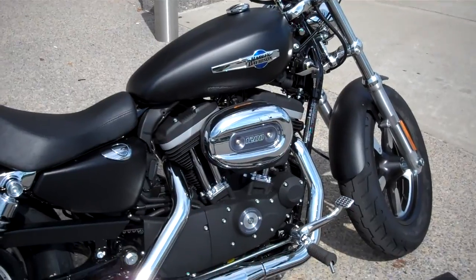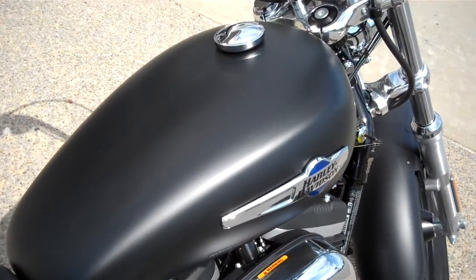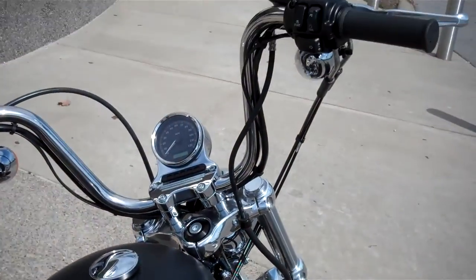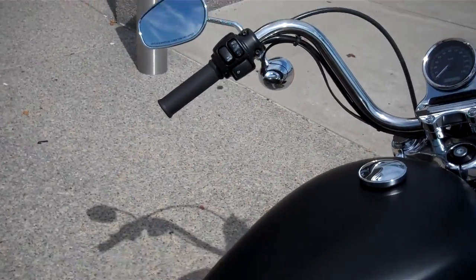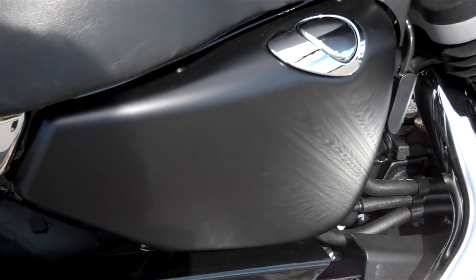So there are no stock pictures of it online. This is a black denim color — you won't find it in the catalogs. It's something you can only order online. We added ape hangers to the motorcycle instead of the standard 1200 Custom bars. We also chose a black engine instead of the standard chrome engine, and a denim oil tank.